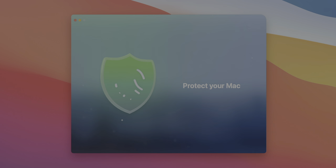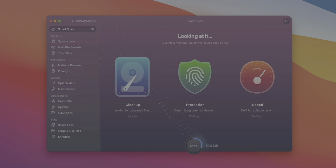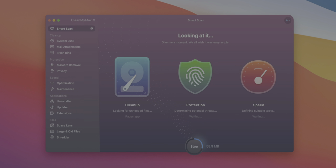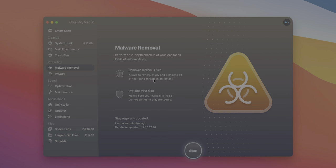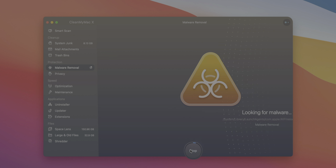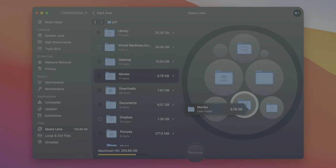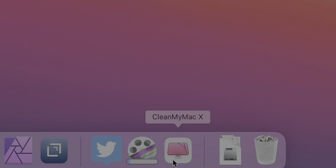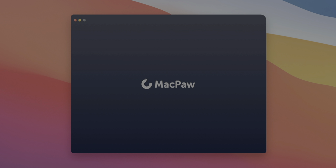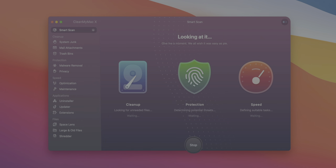Special thanks to MacPaw, creator of CleanMyMac X, for sponsoring 9to5Mac. CleanMyMac X is the perfect tool to keep your Mac running in tip-top shape and get it prepared for macOS Big Sur. Along with real-time malware monitoring, you can use the handy Space Lens tool to instantly visualize and clean up your storage. CleanMyMac X is available on the Mac App Store and on MacPaw's website — click the link in the description to download it today.